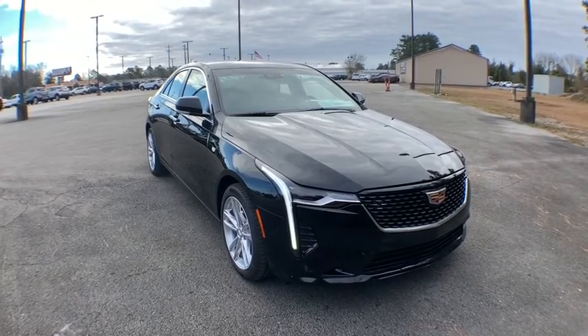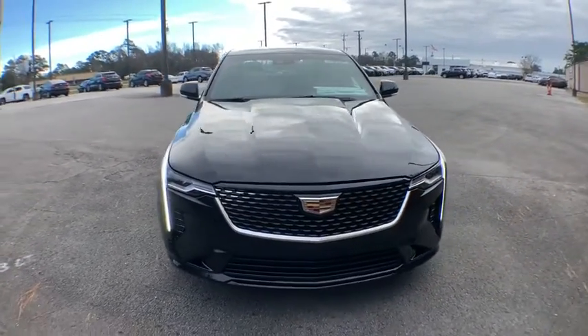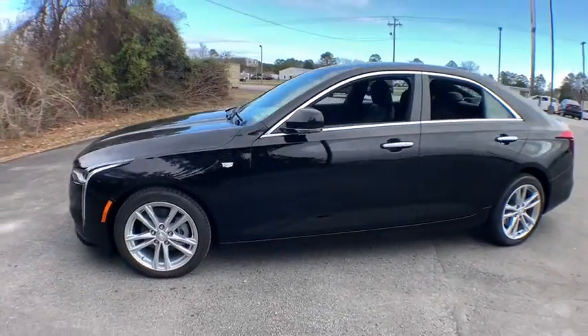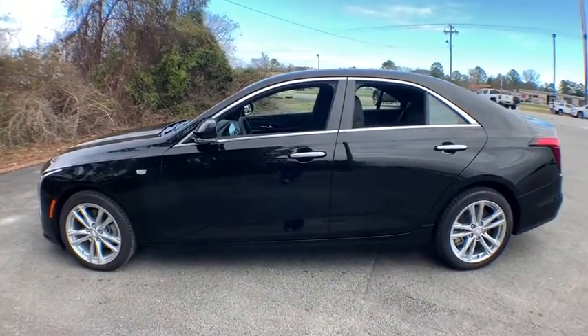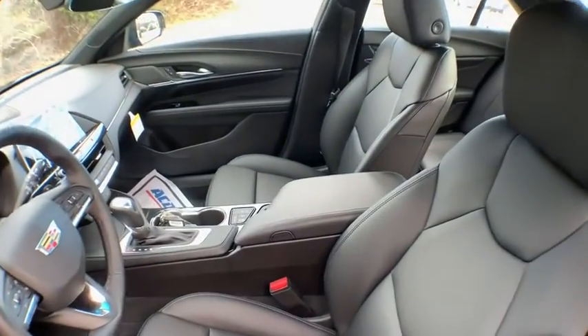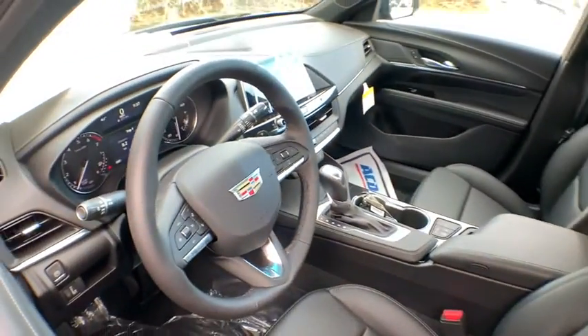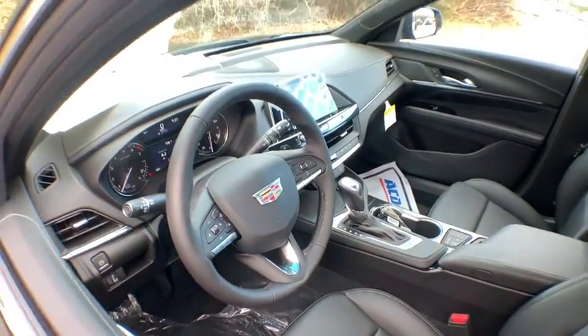Stop by and take a look at the 2021 Cadillac CT4. The Cadillac CT4 not only has the exterior style, but the performance to match. The CT4 has plenty of luxury and technology features, which is highlighted by its updated infotainment center. Here are some of this vehicle's great options.